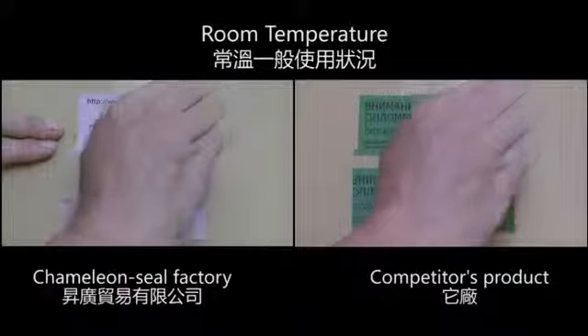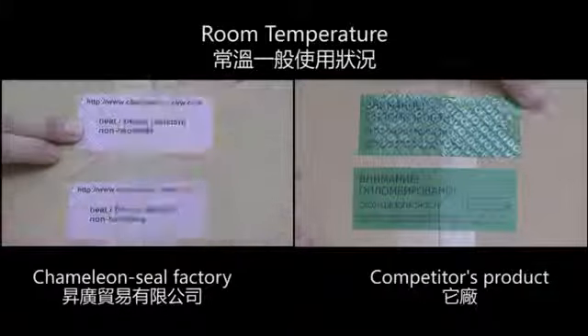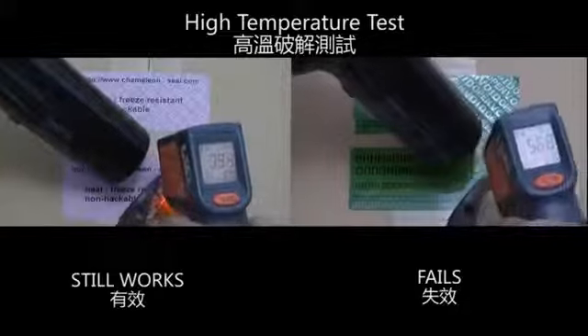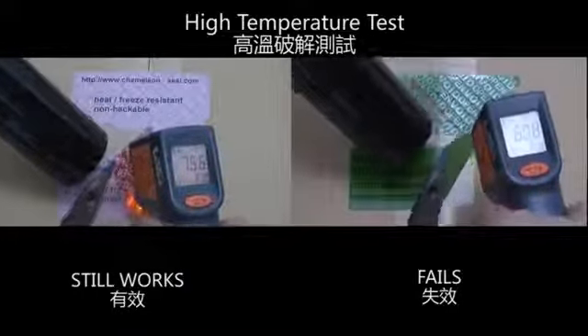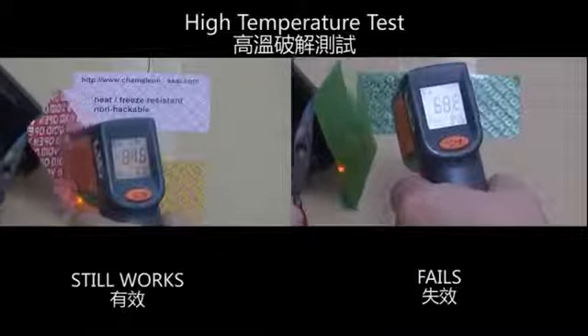At room temperature, the Chameleon Seal Factory labels still work. In the high temperature test, the Chameleon Seal Factory label still works but the competitor's product fails.